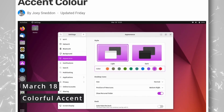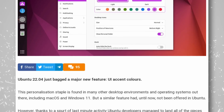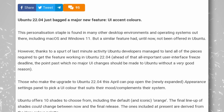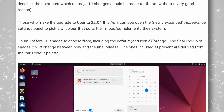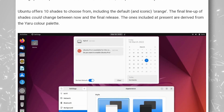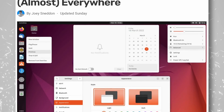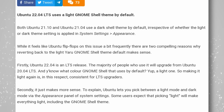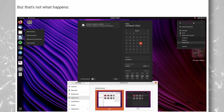Ubuntu 22.04 is gearing up to be a nice release with improvements over the base GNOME 42 version. Accent colors are now confirmed — a feature that would be great to see in vanilla GNOME and standardized across all toolkits. The accent color also impacts some icons in the Yaru theme. Additionally, the new Ubuntu logo will replace the previous one, and the light theme will truly be light this time, including GNOME Shell pop-up windows and context menus which were previously black.